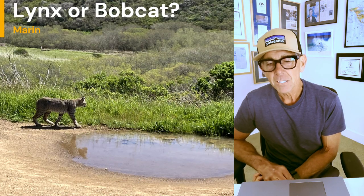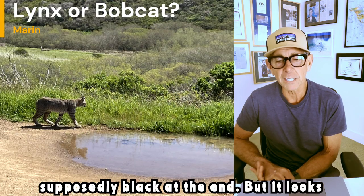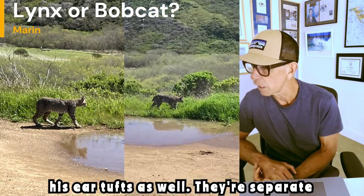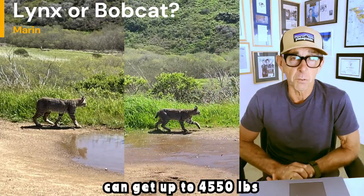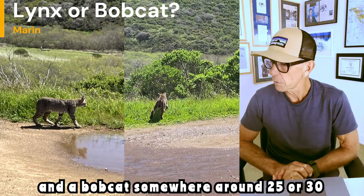The bobcat has shorter ear tufts, and supposedly black at the end, but it looks like that lynx has black at the end of his ear tufts as well. They're separate species. The lynx can get up to 45 to 50 pounds, and a bobcat somewhere around 25 or 30 pounds.